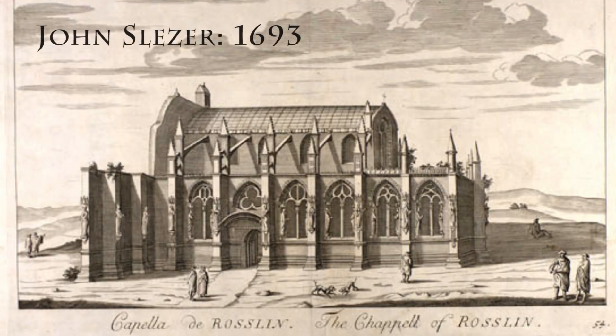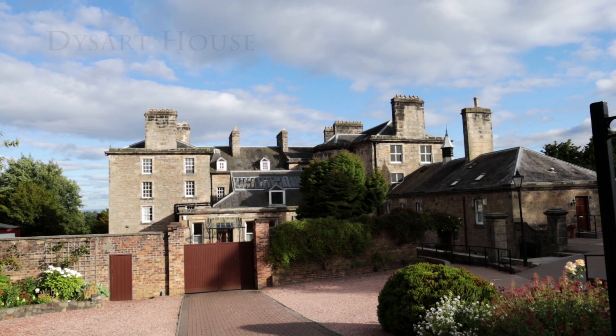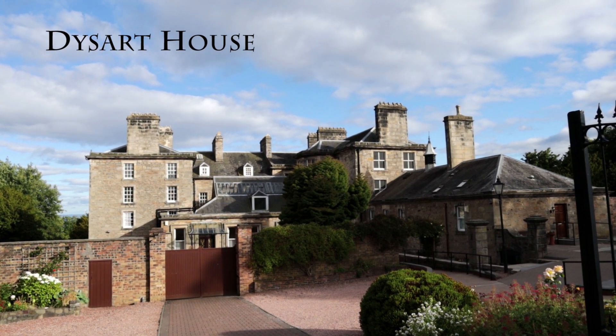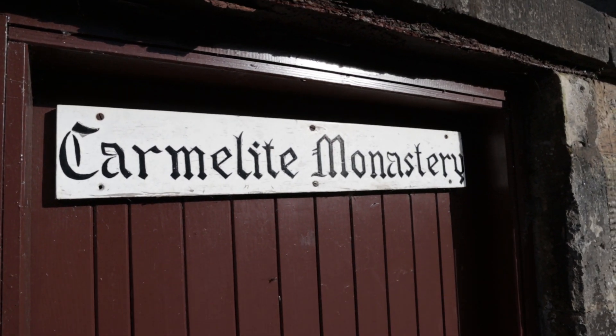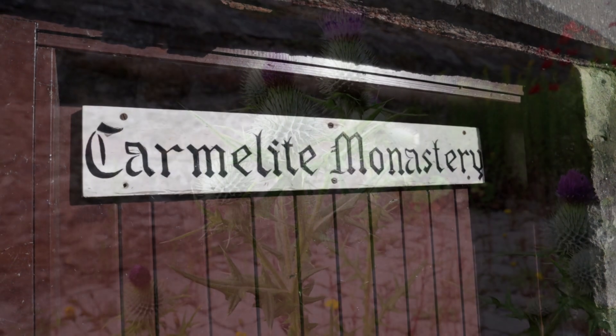If the name Rosslyn sounds familiar, it may be because of Dan Brown's The Da Vinci Code, which made Rosslyn Chapel internationally famous. Although, as we heard last time, the 5th Earl of Rosslyn lost his land here in Dysart and in Ravenscraig, they continued to own Rosslyn Chapel, Rosslyn Castle and estate grounds in Rosslyn, which is nearby the city of Edinburgh on the other side of the River Forth. Dysart House, once the seat of the Earl of Rosslyn, is now a convent and a home to the Carmelite nuns.